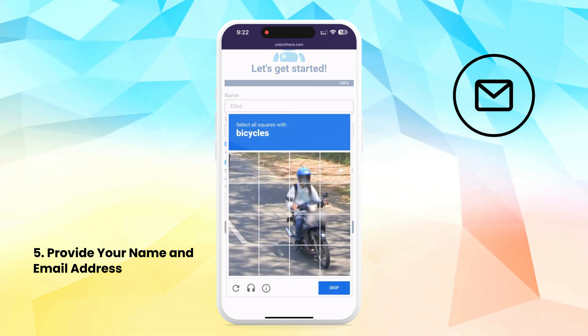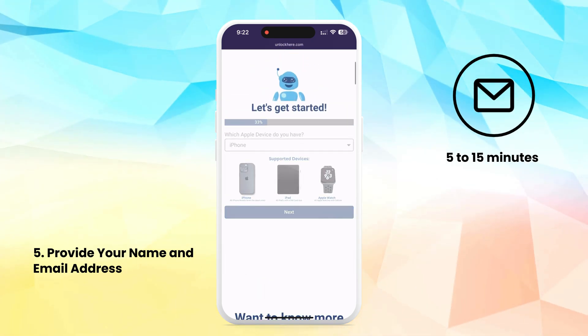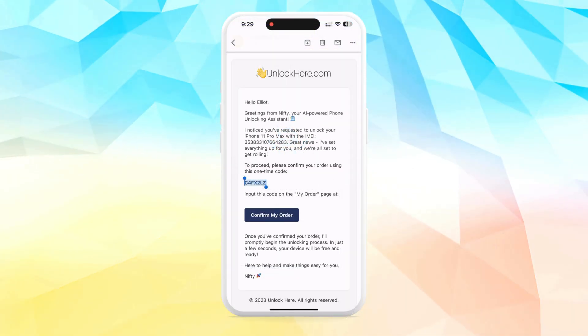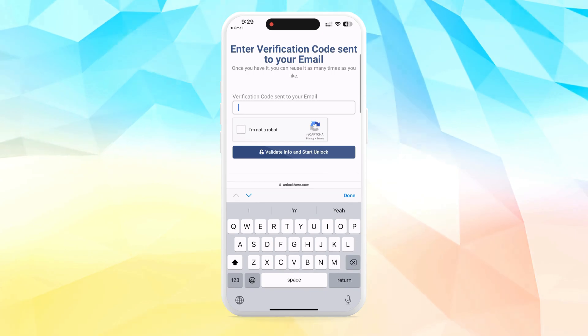After submitting your request, expect an email with detailed instructions within 5–15 minutes. Once received, follow the instructions to confirm and activate your unlock, including copying a verification code and completing a CAPTCHA. Nifty will then finalize the unlocking process.